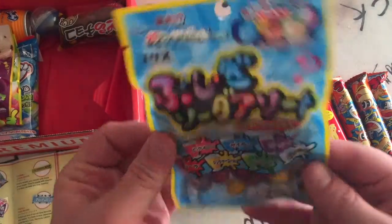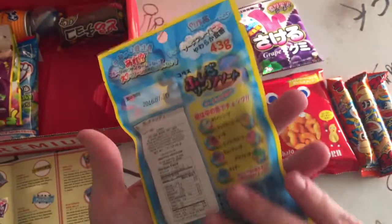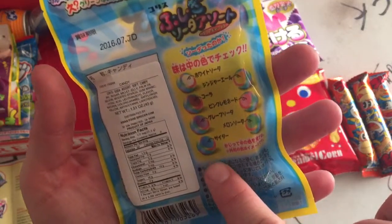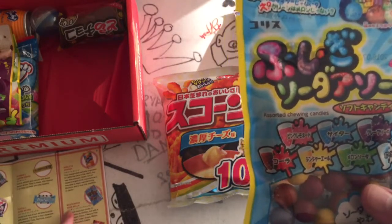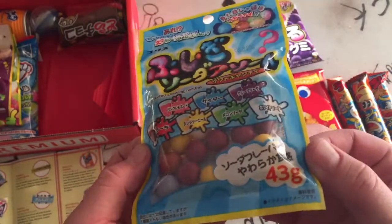What's this? They look really colorful. Are these like gobstoppers? They look like they change colors maybe. What are they on the list here? There they are — they're mysterious soda balls. That sounds vaguely erotic.